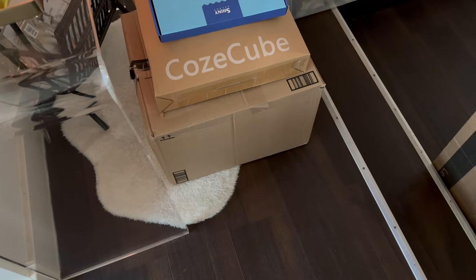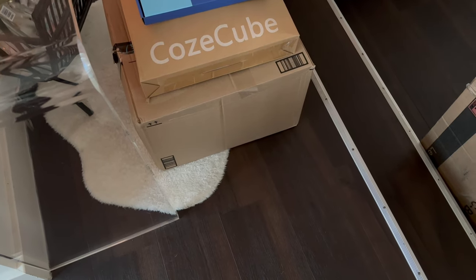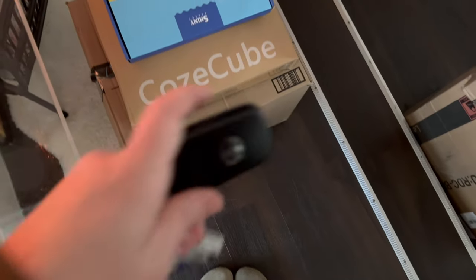My bedroom never really feels totally done. There are always things I want to change or add to, but I can at least show you what it looks like now. It's probably as good as it's going to get for a while. I've officially decided I'm not keeping the bed pillow. So I have that and the stinky blanket boxed up, and I'm on my way out the door to return these things at the UPS store.